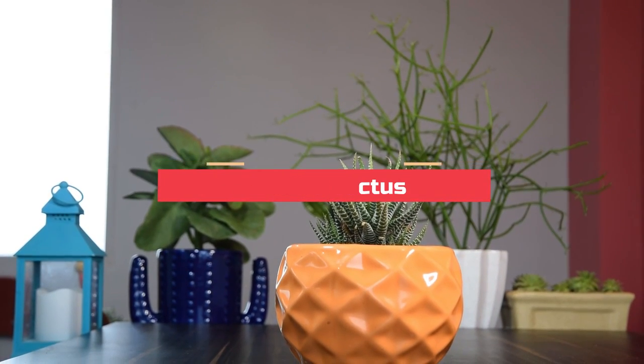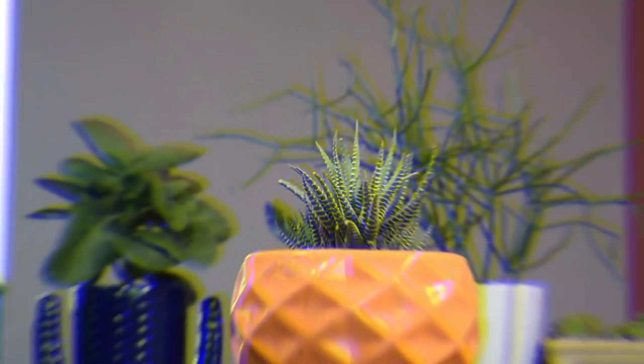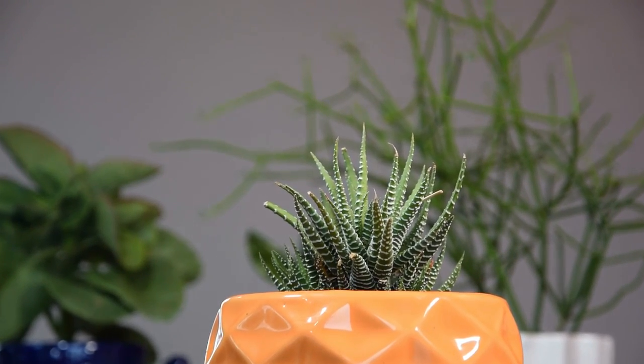Zebra Cactus. Native to the African continent, the Zebra Cactus is a must-have plant. The beauty of this little plant is that it looks exceptional, takes a small space, and requires little to no care.